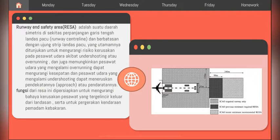Yang kelima ada Runway End Safety Area atau RESA, adalah suatu daerah simetris di sekitar perpanjangan garis tengah landasan pacu atau runway centerline dan berbatasan dengan ujung strip landasan pacu. Utamanya ditujukan untuk mengurangi risiko kerusakan pada pesawat udara akibat undershooting atau overrunning, serta memungkinkan pesawat yang mengalami overrunning dapat mengurangi kecepatan dan pesawat yang undershooting dapat meneruskan pendekatan atau pendaratannya. Fungsi RESA dipersiapkan untuk mengurangi bahaya kerusakan pesawat yang tergelincir keluar landasan, serta untuk pergerakan kendaraan pemadam kebakaran.